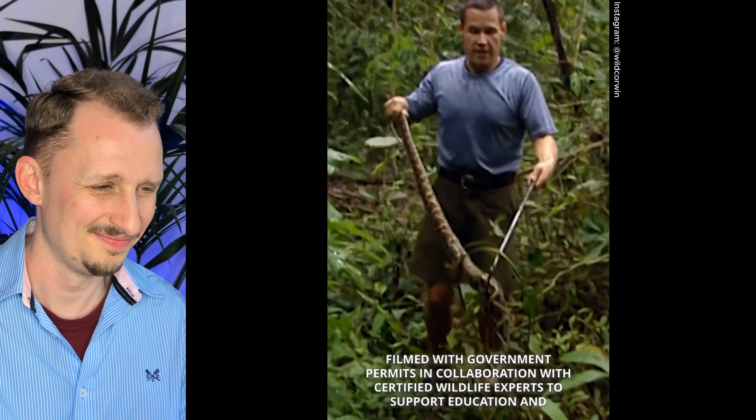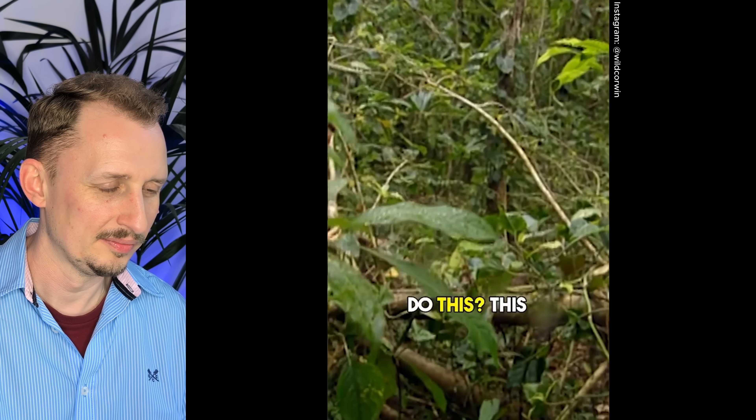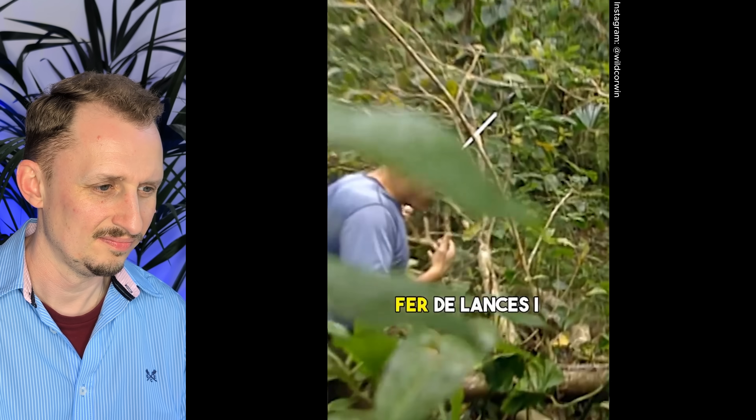This is a fer-de-lance. This is a very, very serious snake. It is the fer-de-lance and it is one of the longest fer-de-lances I have ever seen. There you saw Jeff Corwin, one of my all-time favorite people and probably my favorite herpetologist, handling a fer-de-lance.